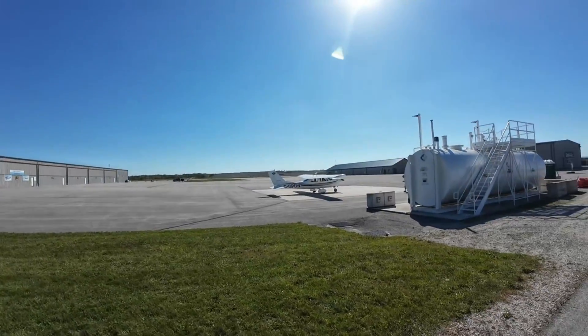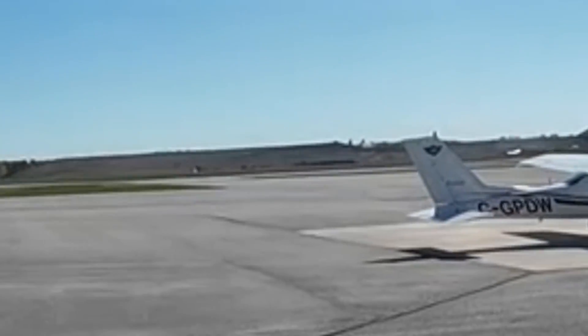All that dirt way over there — that's from the subway construction in Toronto. I guess it's the Scarborough subway.